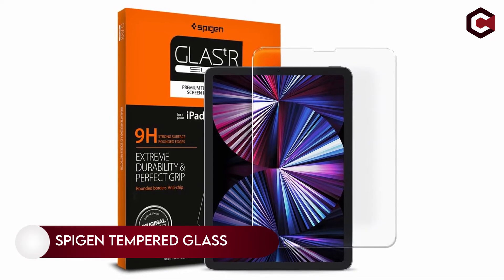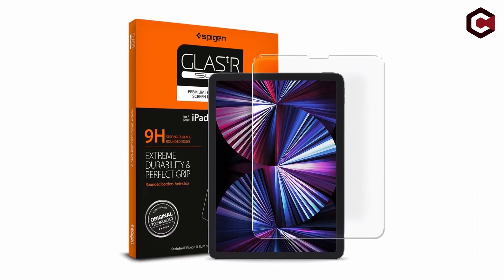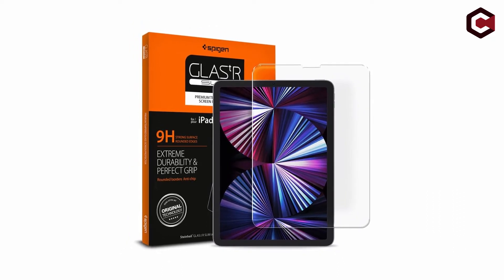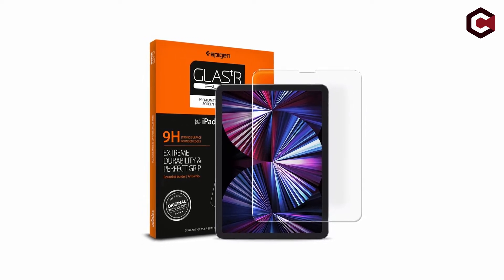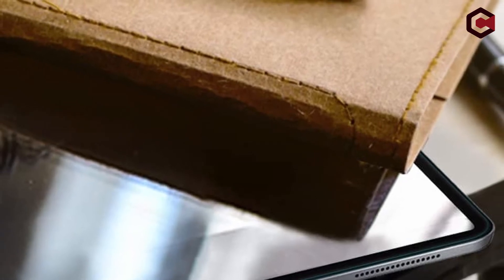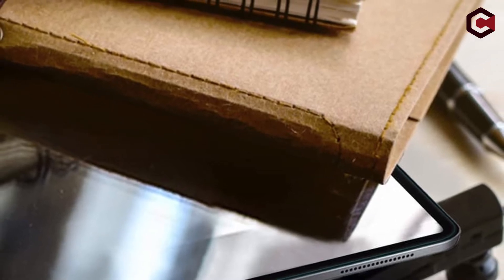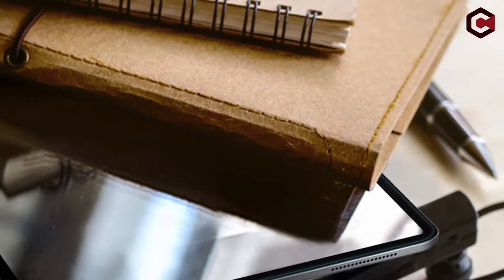On number 3, Spigen Tempered Glass. Spigen is a well-known name in the world of smartphone cases and, of course, has iPad cases as well. The company's tempered glass screen protector has a hardness of 9H, which is sufficient to protect the display from scratches. Smudges and fingerprints are reduced with an oleophobic coating, and the protector ensures excellent clarity. The disadvantage is that the protection is quite pricey, and you only receive one in the package.